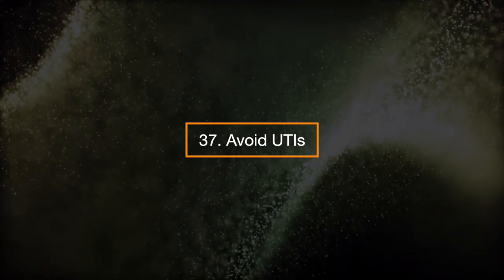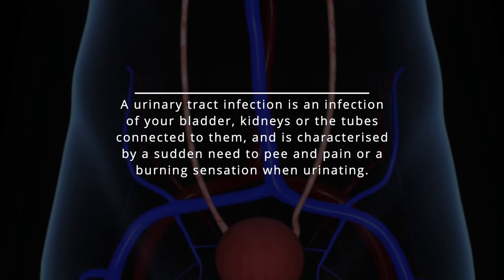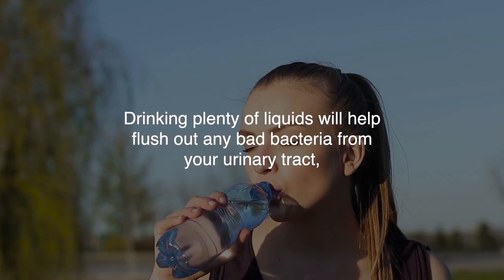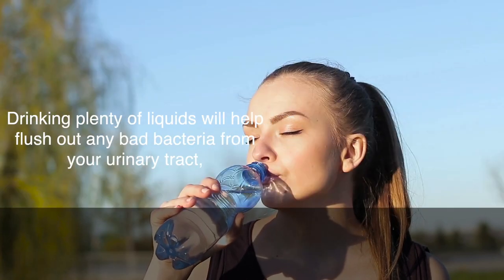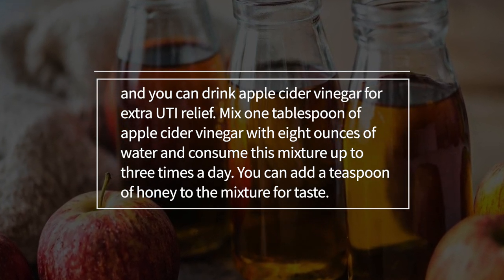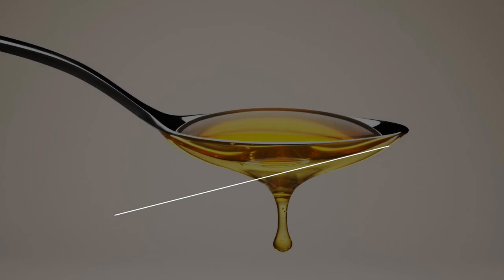37. Avoid UTIs. A urinary tract infection is an infection of your bladder, kidneys, or the tubes connected to them, characterized by a sudden need to pee and pain or burning sensation when urinating. Drinking plenty of liquids will help flush out bad bacteria from your urinary tract, and you can drink apple cider vinegar for extra UTI relief. Mix one tablespoon of apple cider vinegar with 8 ounces of water and consume this mixture up to 3 times a day. You can add a teaspoon of honey to the mixture for taste.